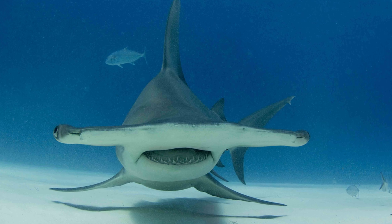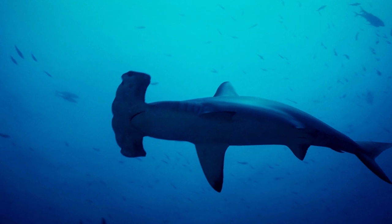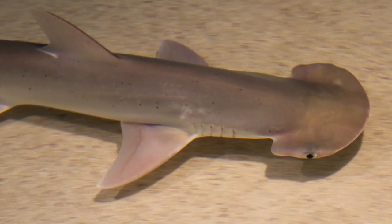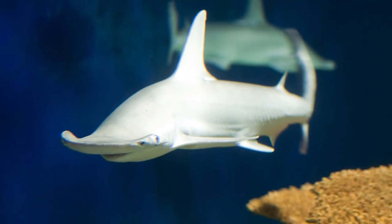It was also once thought that the cephalofoil was essential in providing the hammerhead with greater mobility, but this has since been attributed mostly to its spine, although it could give them extra lift in the water. Interestingly, the bonnethead shark was found to be capable of asexual reproduction in 2007, and was the first known shark to do such a thing.